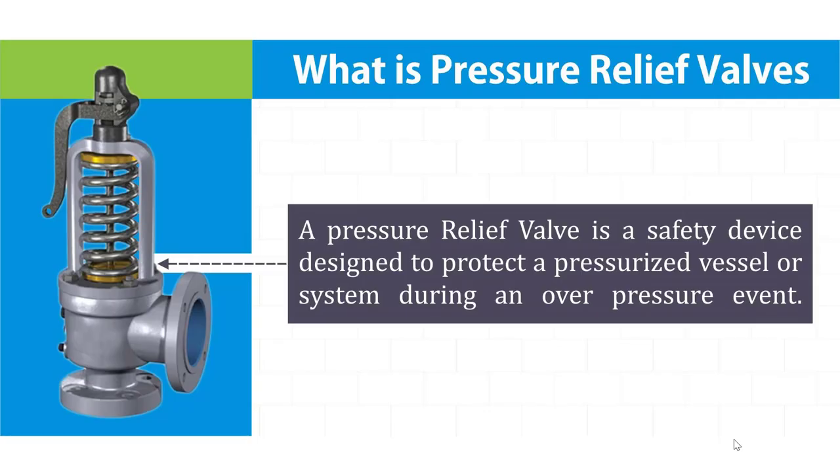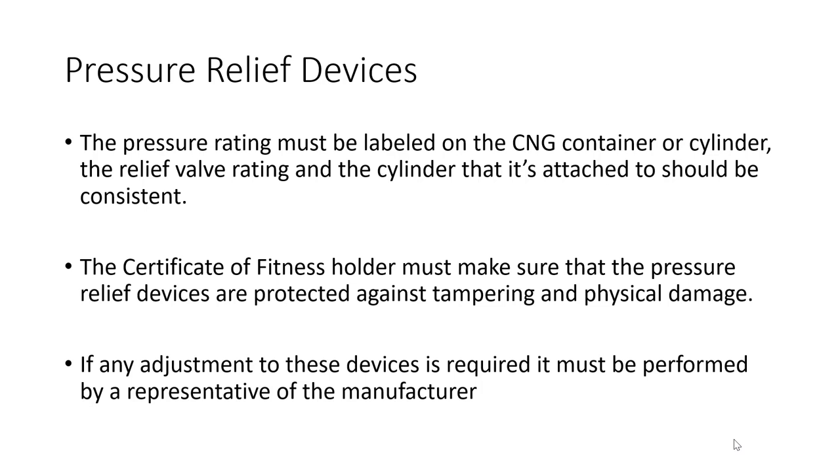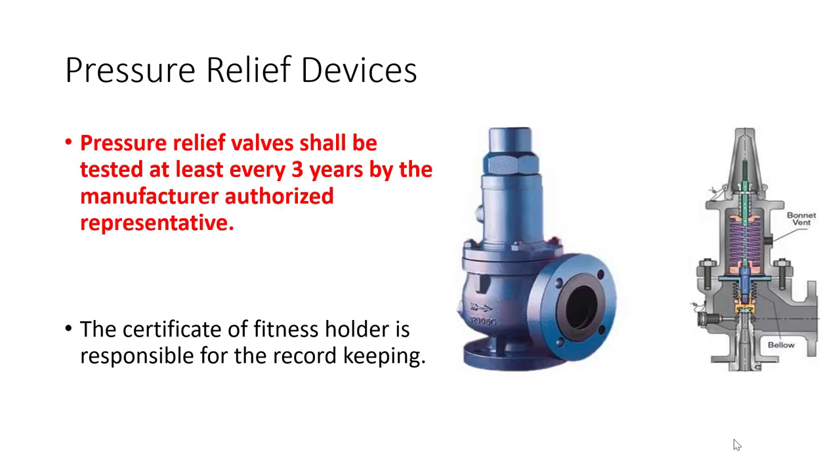A pressure relief valve is a safety device designed to protect a vessel or system during over-pressure events. The pressure rating must be labeled on the CNG cylinder or container. The Certificate of Fitness holder must ensure pressure relief devices are protected against tampering and physical damage. These devices shall be tested every three years by the manufacturer's authorized representative, and the Certificate of Fitness holder is responsible for record keeping.